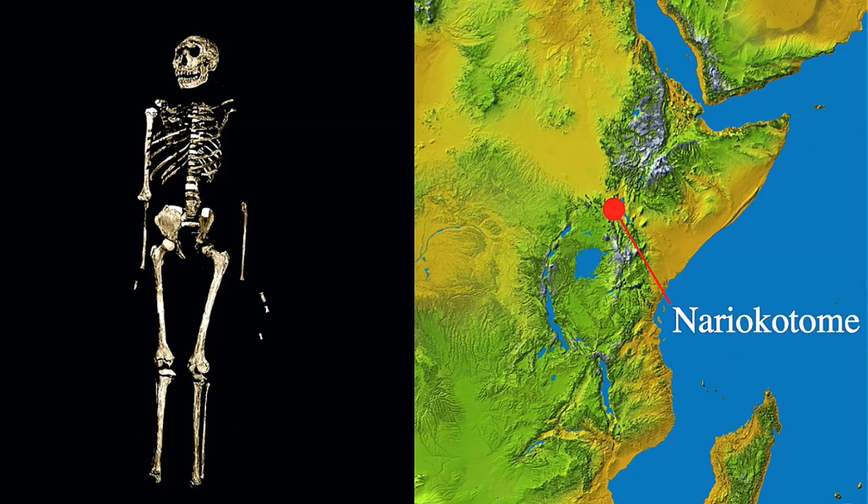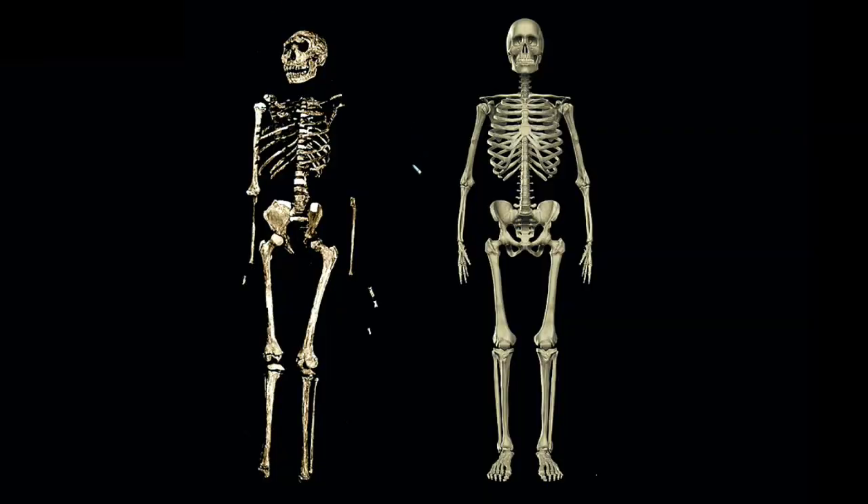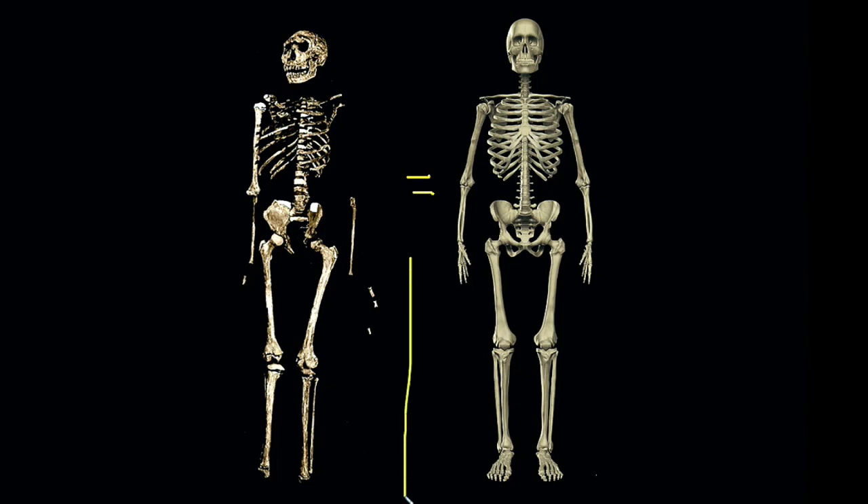Still, the Nere Katame specimen preserves a tremendous wealth of information. One of the most striking things about it is that its limb proportions are almost identical to that of a modern human. You would have a hard time rejecting the idea that the post-cranial skeleton — what it preserves from the neck down — is not unlike what we see in a human today. There are very subtle differences, such as how rotated the humerus is relative to the proximal joint, but the overall limb proportions give clear evidence that by 1.6 million years of age there was already expanded lower limb length.